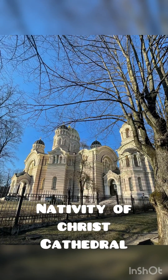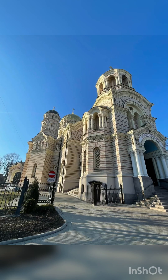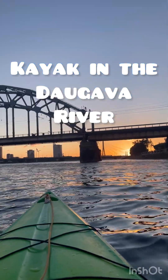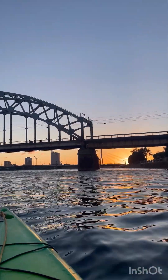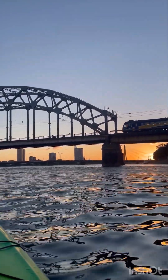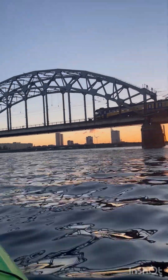This majestic architecture is one of the largest orthodox churches in Riga and can be visited by anyone. You can also plan to do kayaking in the Daugava River — it's an opportunity to appreciate the city's beauty from a whole new angle.